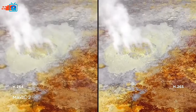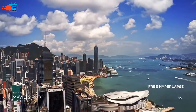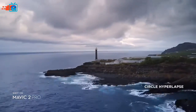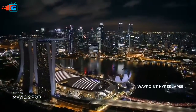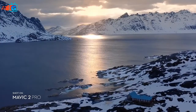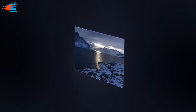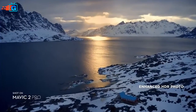Speed things up in a dynamic aerial hyperlapse with a simple tap of a button — four different modes give you a variety of shots for any time-lapse situation. Mavic 2 also supports enhanced HDR photo, an improved technique that blends a sequence of photos for greater dynamic range and image clarity.